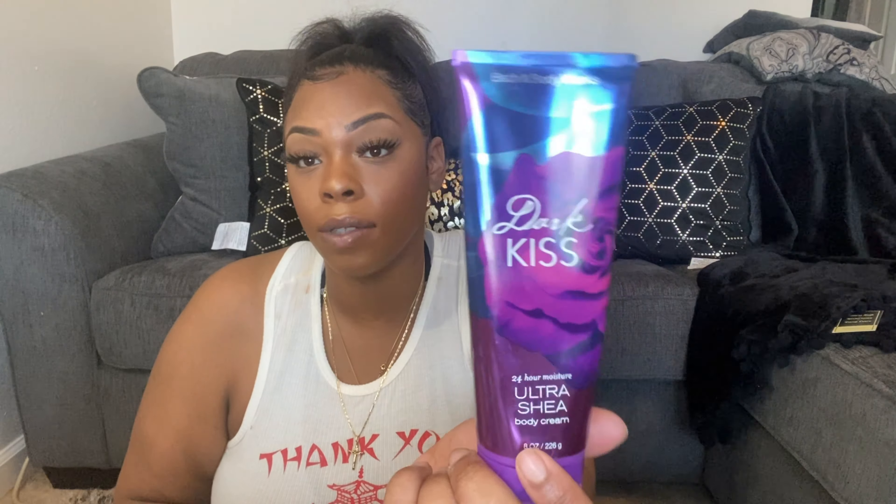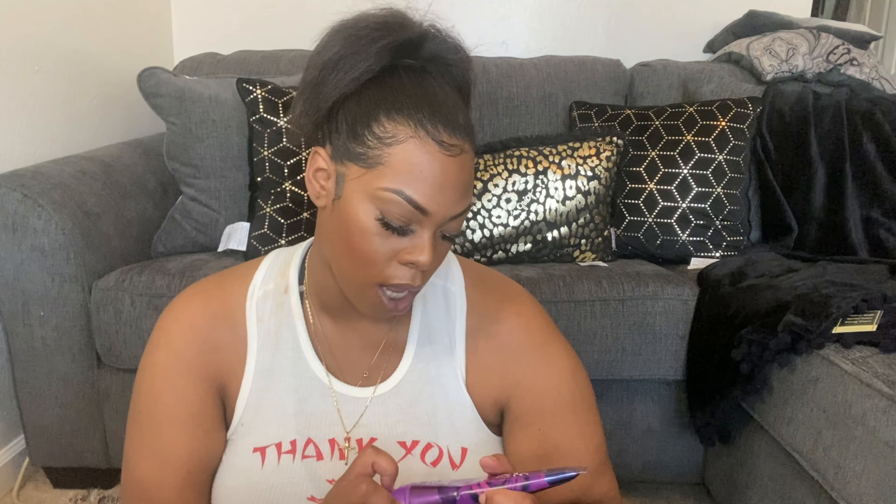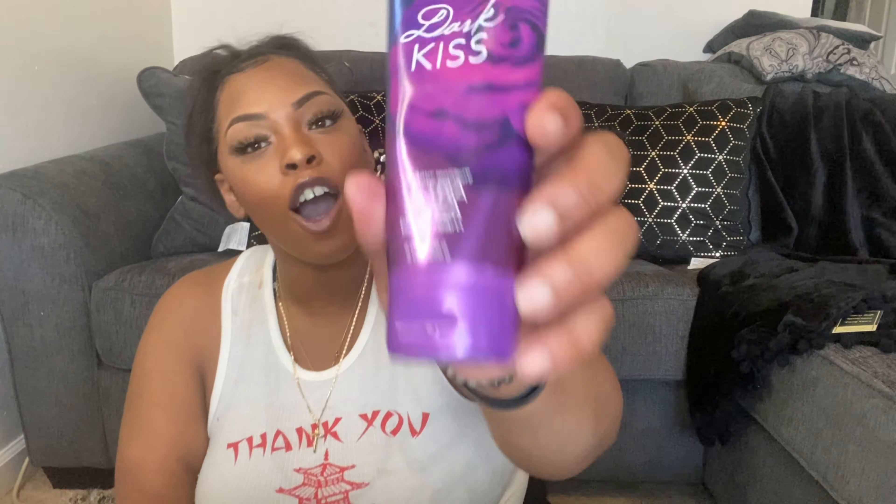I also have this Bath & Body Works lotion — it smells so freaking good. I wouldn't necessarily use it as a daily moisturizer depending on how your skin takes moisture, but it smells so good and lasts so long. It's the ultra shea body cream — it's called Dark Kiss. I love it.